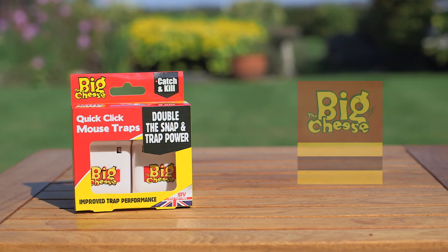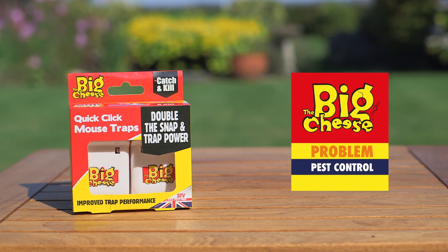She hopes she's got them all now. At least she's not seen any for a while, which is a good sign. The Big Cheese Pest Control. Problem solved.